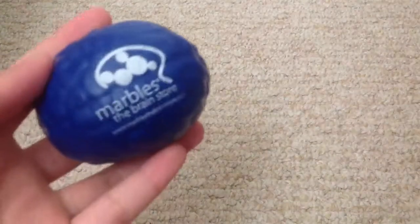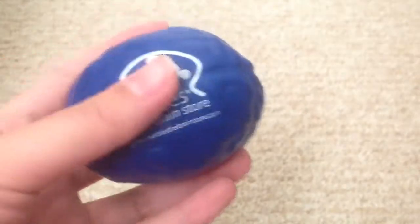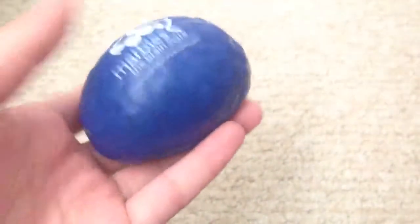I'm just going to show you all the squishies and squeeze toys I have. First I have this brain squishy, which I actually got from this store — it was really really fun. Me and my friends spent about an hour in this store; they have a lot of really cool games, and I won this little brain from a puzzle that I did.